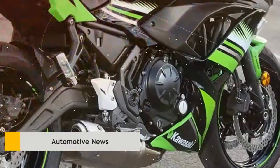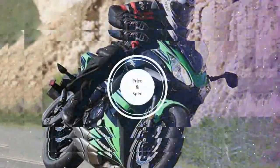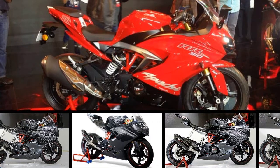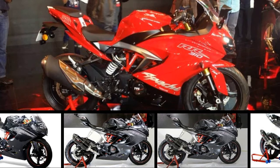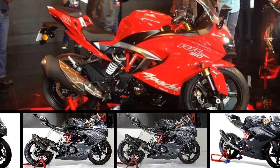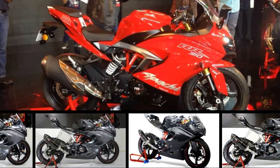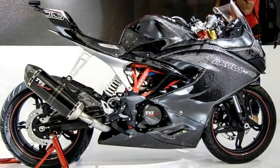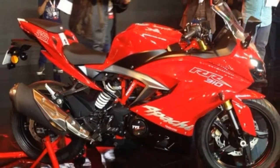Having been spied numerous times and with the official teaser released a few days ago, TVS has finally launched its new Apache RR310 ex-showroom.